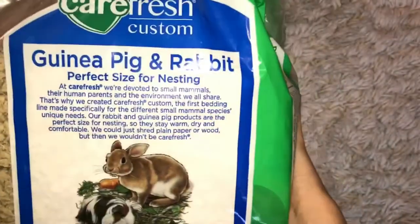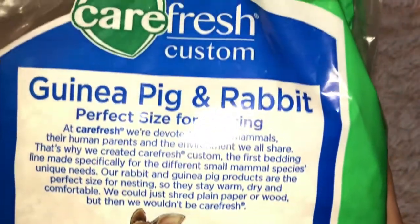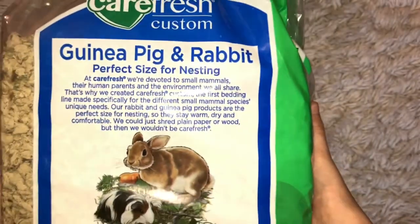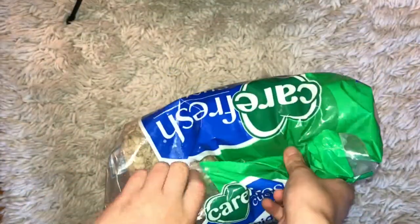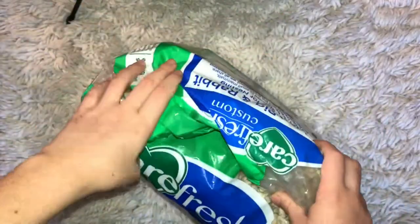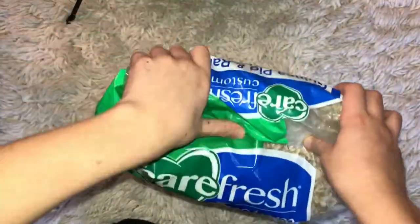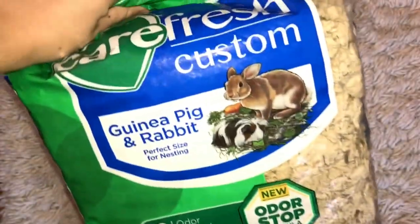Sorry if you can see it in the background — that's just a guinea pig. It just says Carefresh. If you want, you could pause and read it. This is brand new with new odor fresh technology. The odor fresh really does work — I can't smell the odor, which you need, because you do not want your room smelling like guinea pigs, like poop and stuff. It's gross.